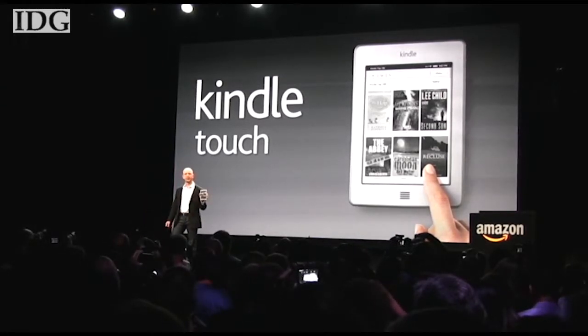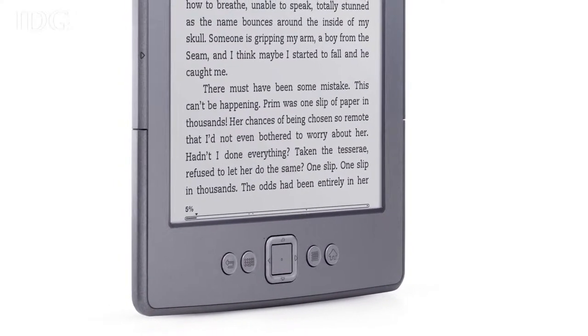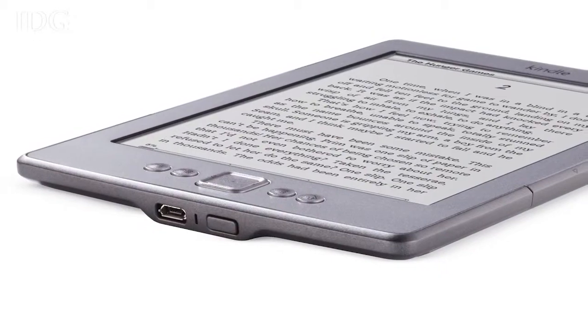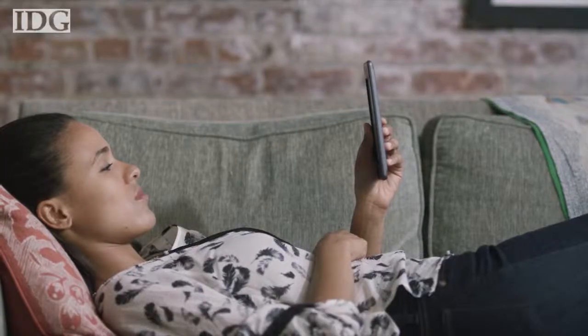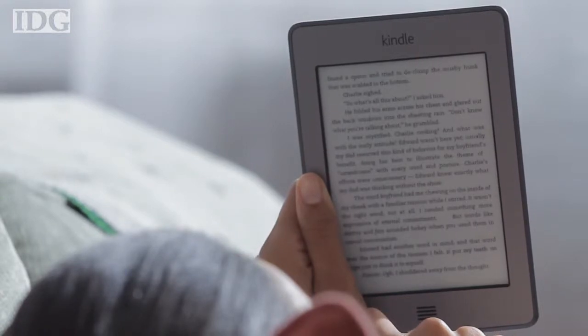They use the traditional e-ink display and have long battery lives, ranging from a few weeks to a few months depending on usage. The basic Wi-Fi-only Kindle is priced at $79, while the Kindle Touch goes for $99. There's also a 3G version for $149.